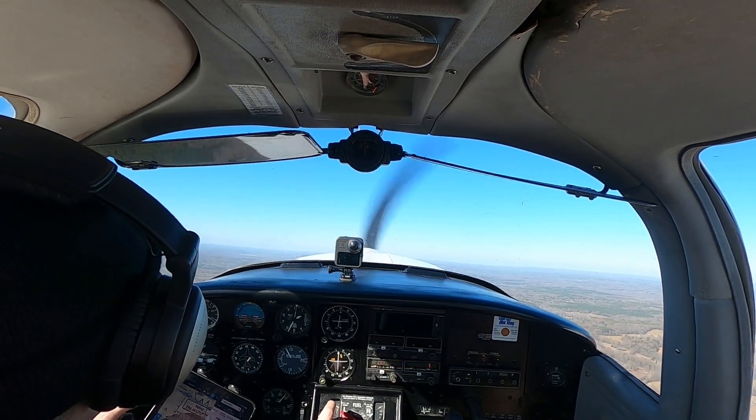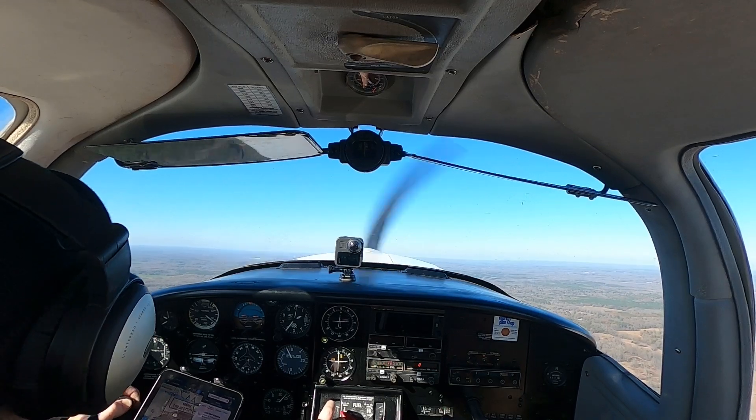Air traffic: 4-4-4-7 Echo is up off runway 3-0, departing to the west. Last call, Raymond.